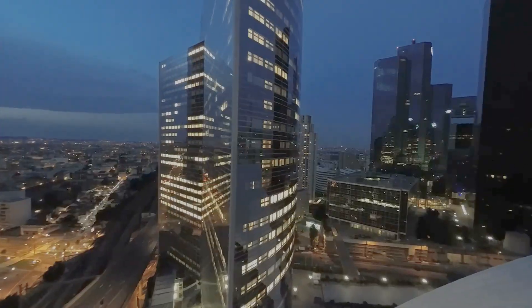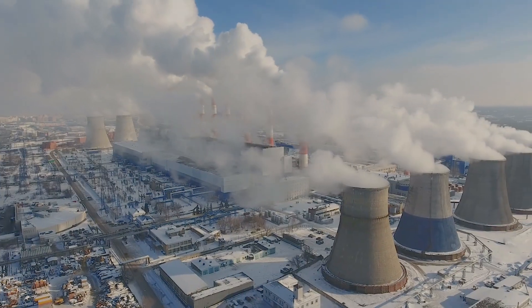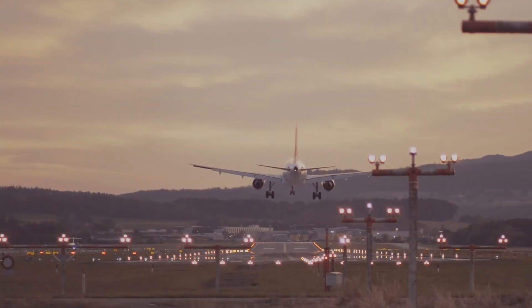At Helios, power is our passion. We supply both off-the-shelf and fully customised power conversion solutions suitable for use in any application across all industry sectors.